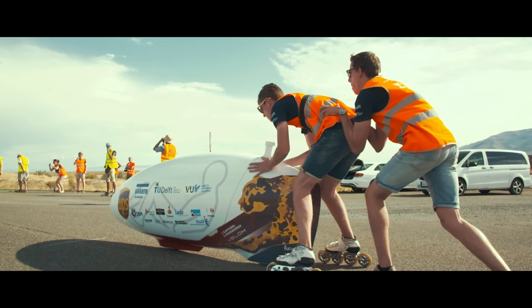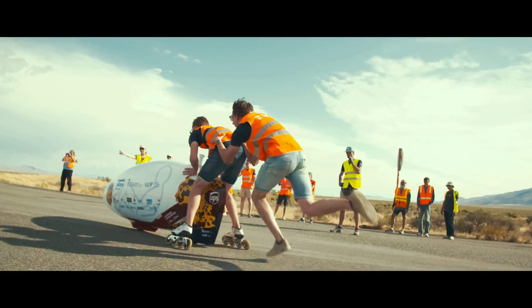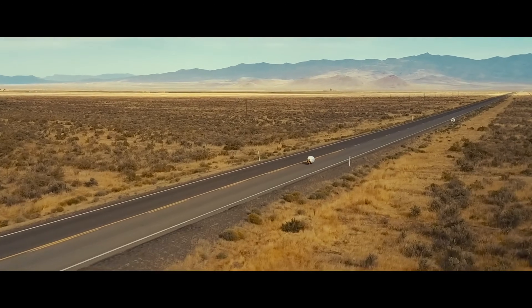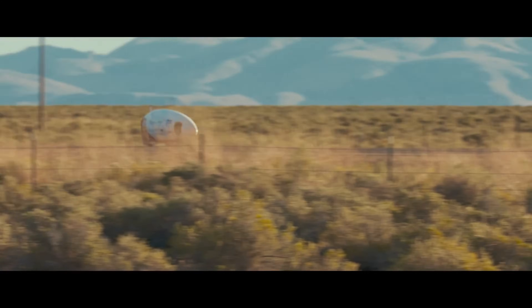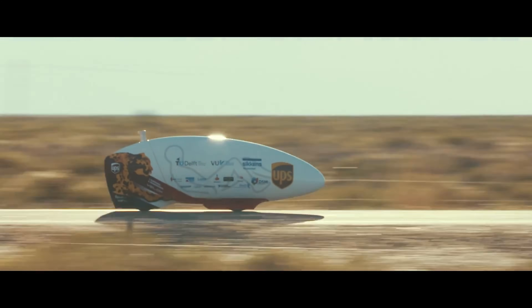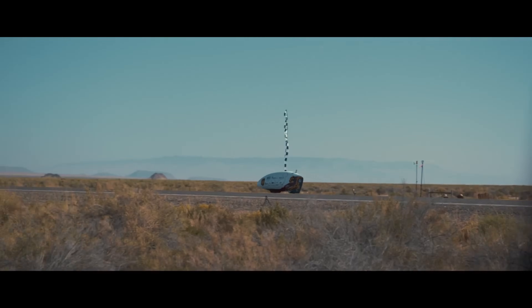The Velox also boasts a custom gear shift system where the cassette moves instead of the drive chain, saving precious space. Furthermore, the Velox 9 rides on specially developed tires that offer the lowest rolling resistance. With this innovative bicycle, the Human Power Team aims to shatter the world speed record of 121.8 kilometers per hour.